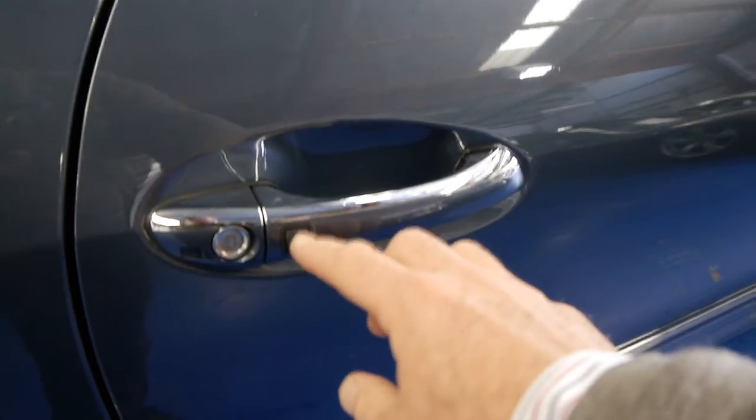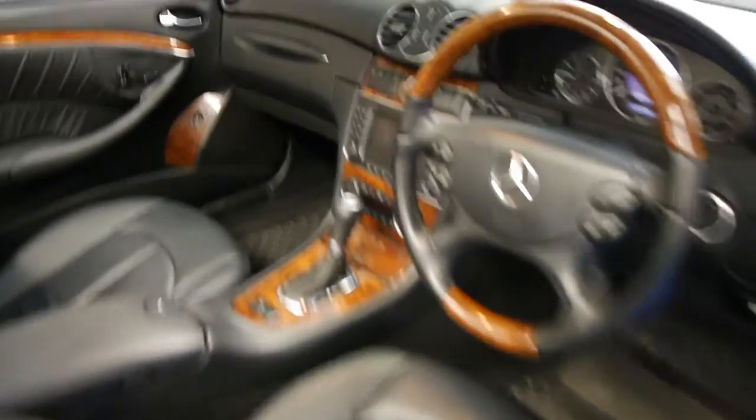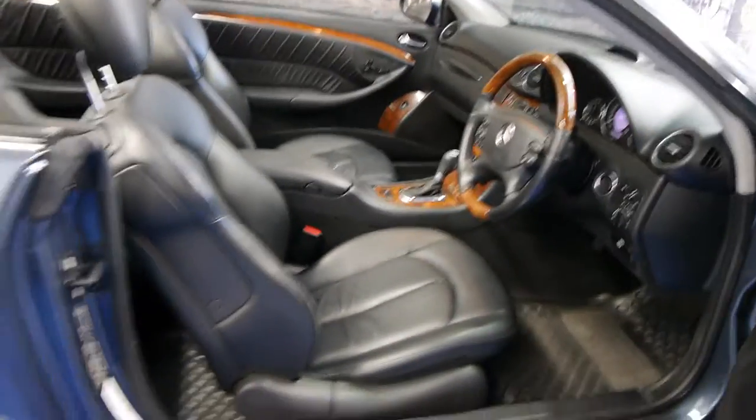Keyless entry — so you don't need to actually stick the key in or turn the key on to start this car. It does have keyless go as well, as you'll see there. The nav works beautifully. Bluetooth. 93,000 kilometres, and in eight or nine years, that's nothing at all. You get airbags galore.